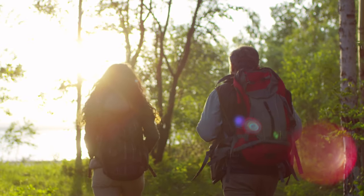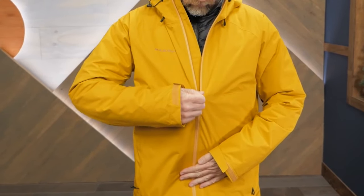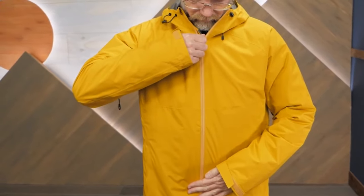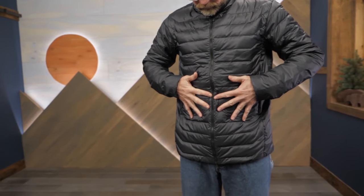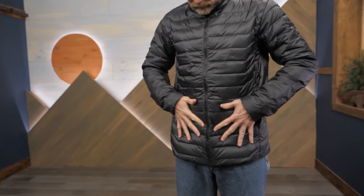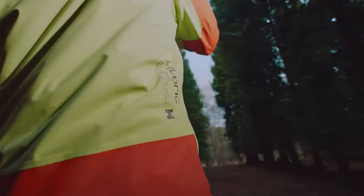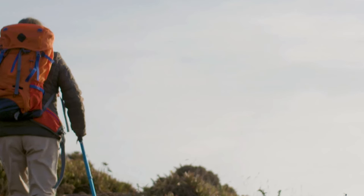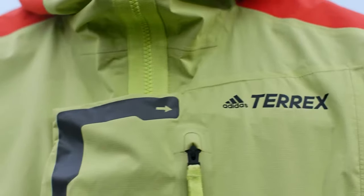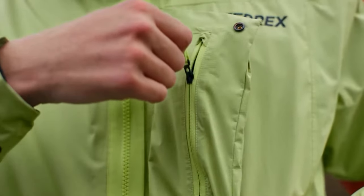For year-round hiking in various climates, the three-in-one jacket is a versatile option. It allows the wearer to combine or separate its layers as needed. The outer rain jacket, inner fleece, and sometimes an additional down jacket can be worn individually or together, adapting to temperature fluctuations. This jacket system caters to cold conditions with excellent insulation and offers flexibility for milder weather. Easy-to-use zippers facilitate the assembly and detachment of components.